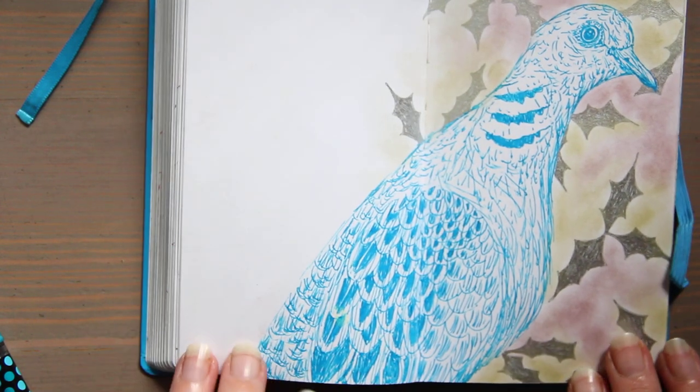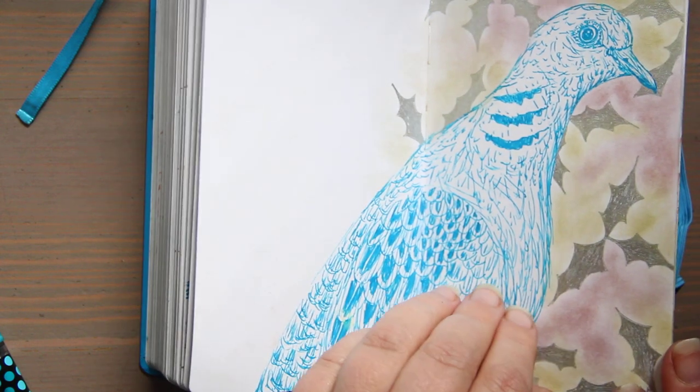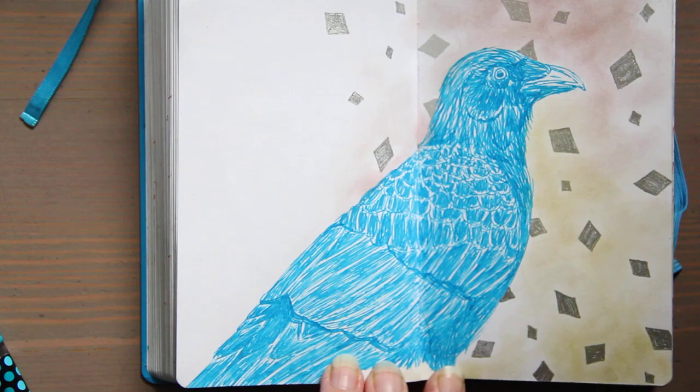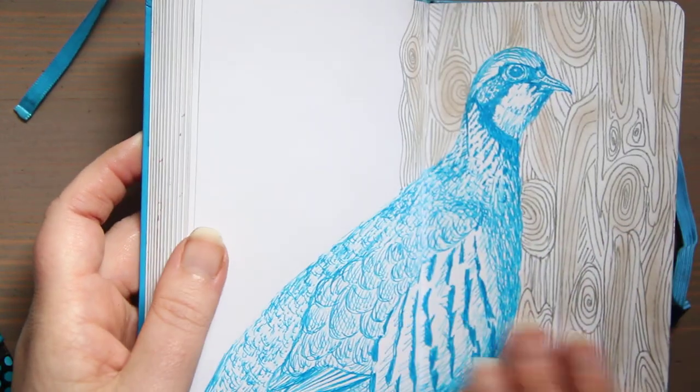Here is a turtle dove — we're getting close to Christmas, so I think this one was on Christmas Eve. Here is a crow — I think this one was on Christmas Day. And here's a partridge.